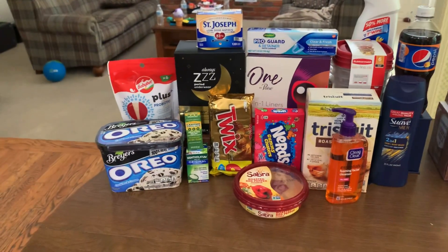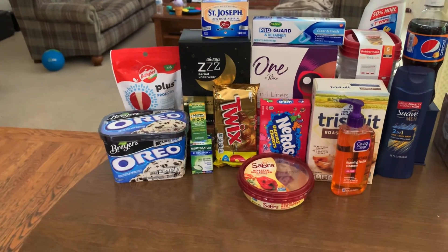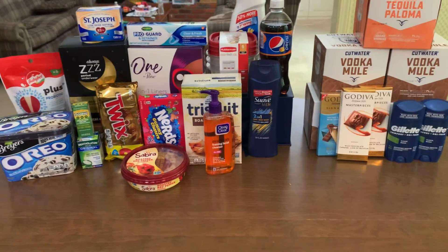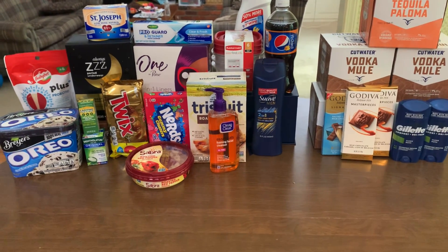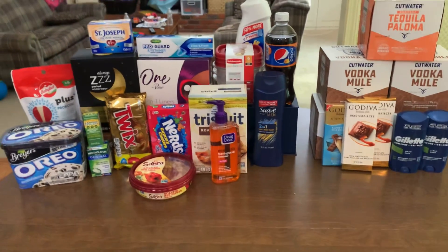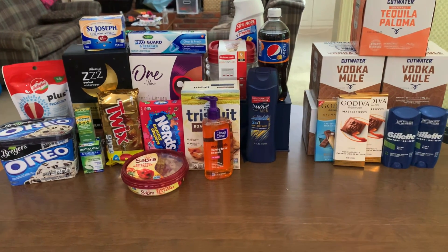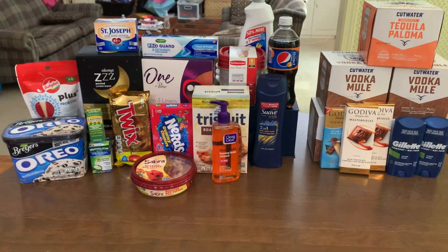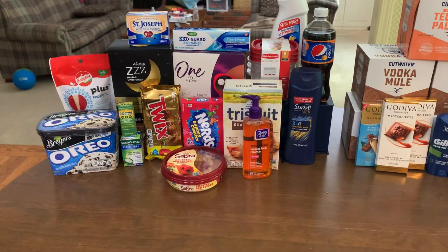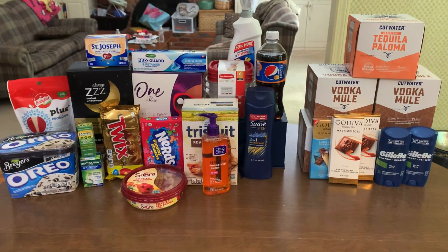I got some Babybel cheese — last time it was expired so I had to throw it away, but this time I get to eat it. And I got some Oreo ice cream. I would love to hear any awesome rebates that you snagged. Since I finished my climb bonus, the peak bonus now showed up — I think it's $3 back when I complete 13 offers. I kind of like these tiered bonuses. If you enjoyed the video, make sure you give it a thumbs up. I appreciate you so much and I'll see you again soon.